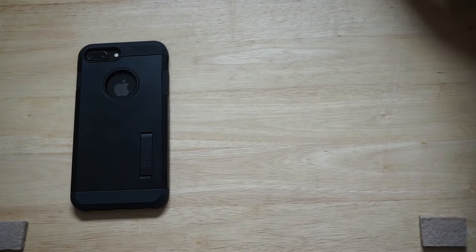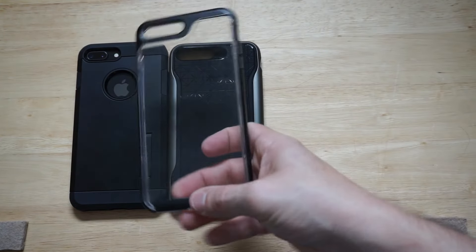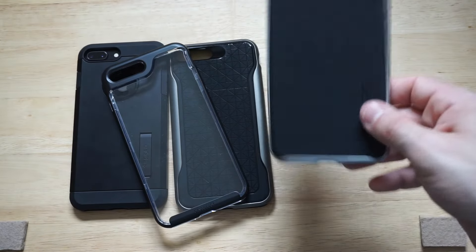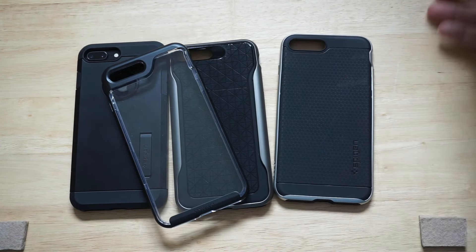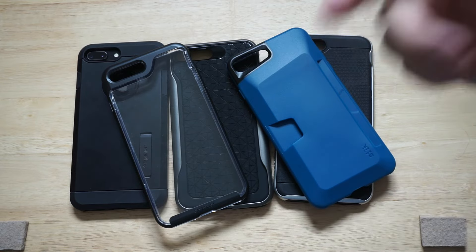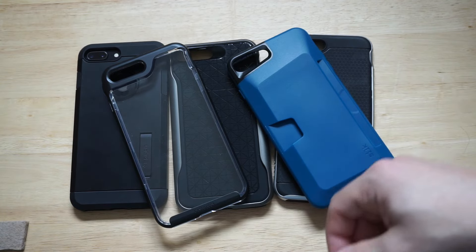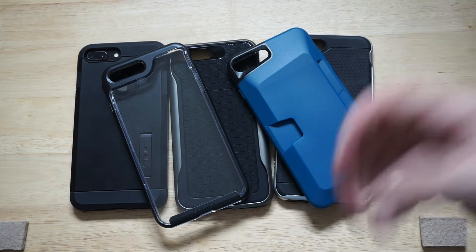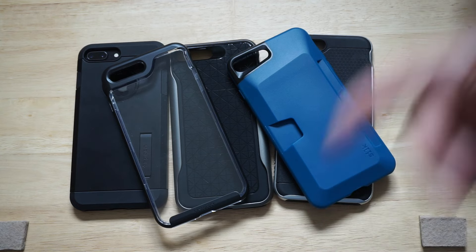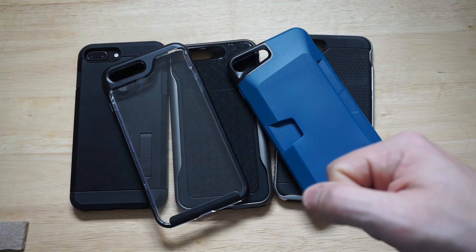To recap: we've got the Tough Armor series, the Apex series which is a cool hidden gem from Caseology, the Skyfall which is great if you want something clear but protective and stylish, the Neo Hybrid which is one of my favorite cases for these new phones, and the Silk case which is a super cool credit card case with a lot of reviews. I'll leave links in the description for all of these on Amazon. If you could hit that like and share button, I'd definitely appreciate it. Thanks for watching and be sure to subscribe to our channel.